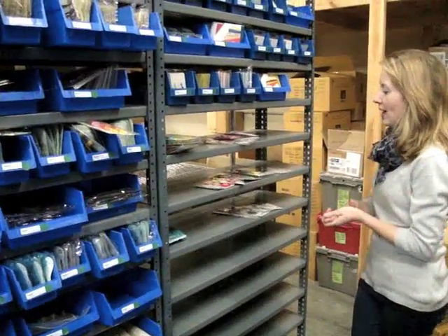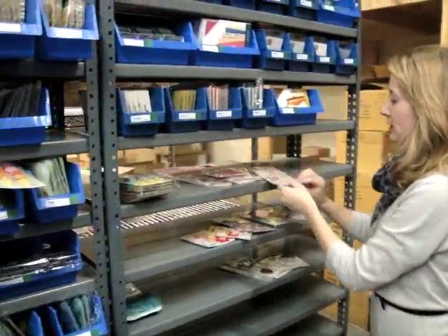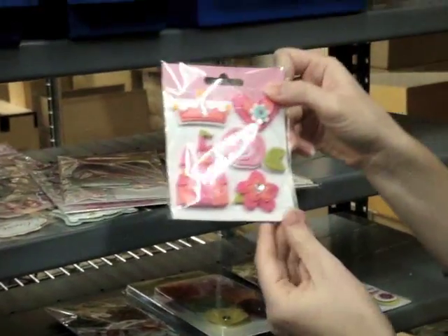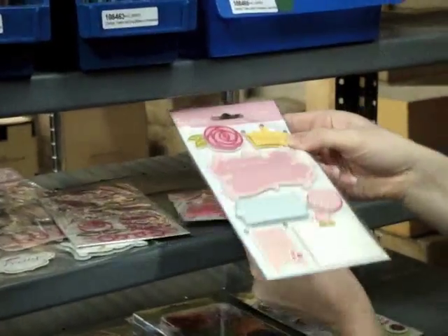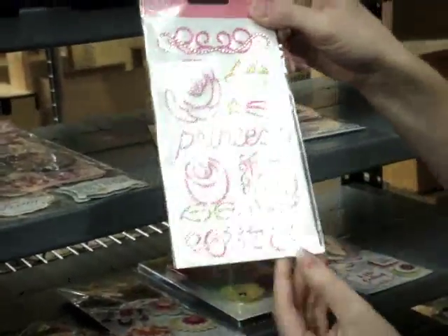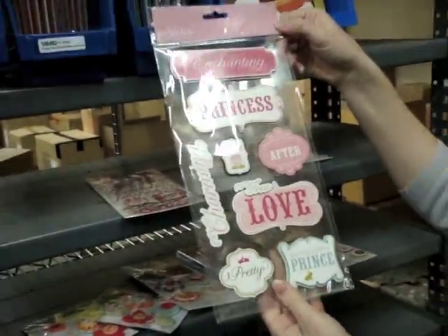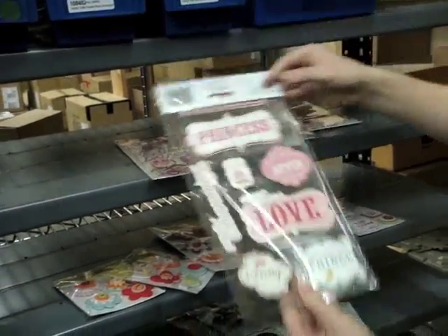I also want to point out we got new Pebbles products in — they have a few collections. This is the Ever After collection. Showing you some of the embellishments — I love all the detail in those little layered embellishments. These are the dimensional journaling stickers and the rhinestone pieces, plus some more dimensional stickers.